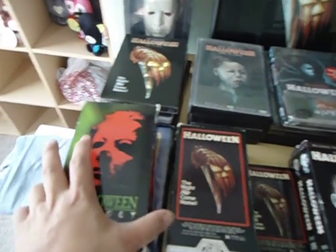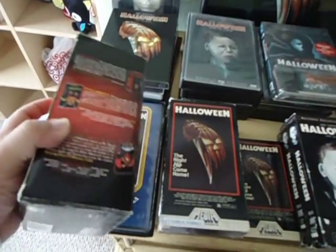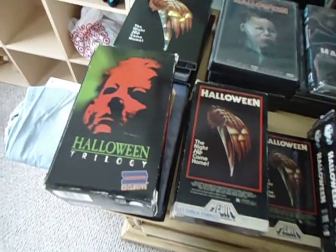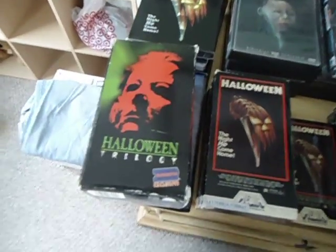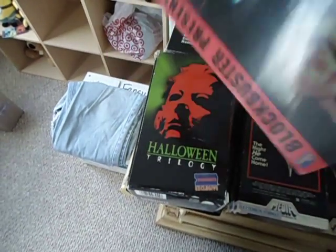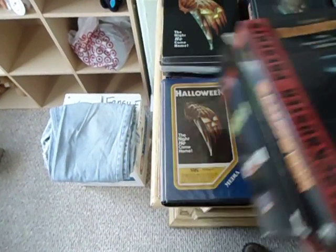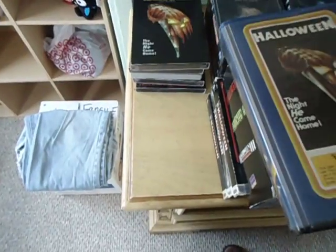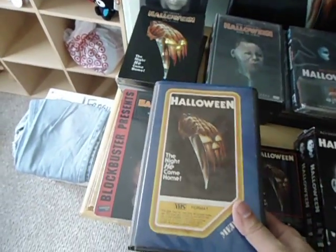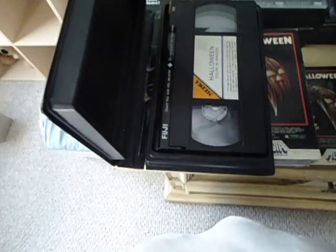Right off the bat, this is the Ghetto Blockbuster Halloween Trilogy Collection — all extended play copies. This actually has Halloween 1, 2, and 3. And this is also an individual sealed copy of the Blockbuster version. Here's the big media version in the rental box of Halloween.